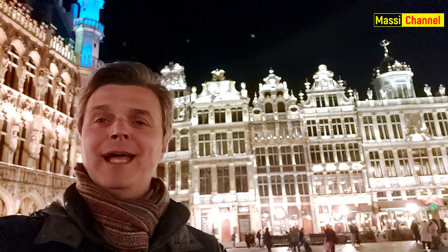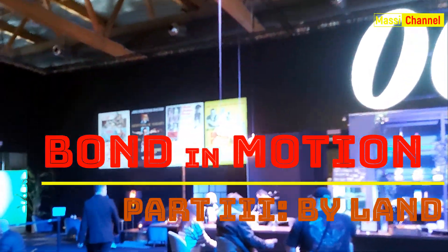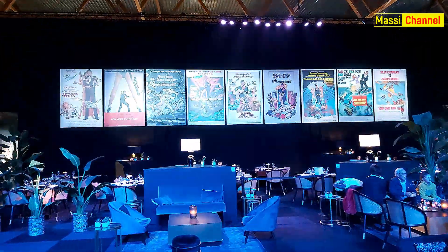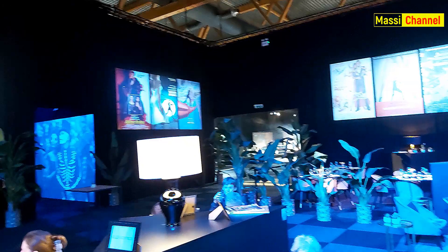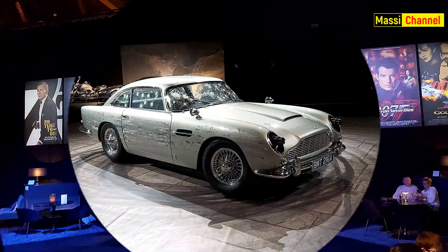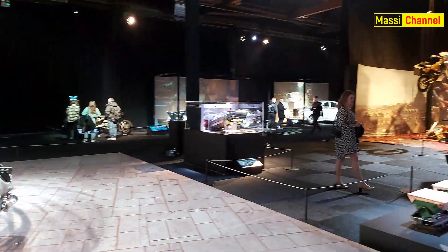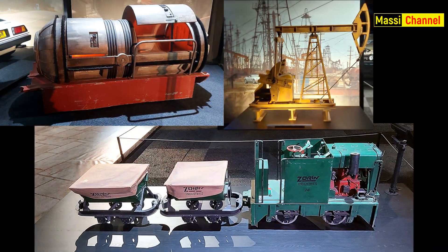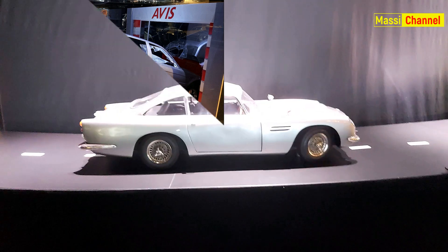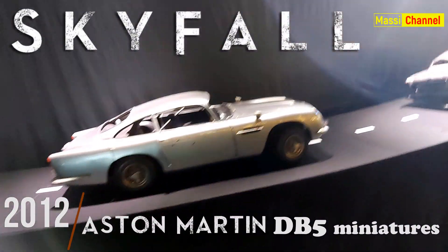Eccomi a Bruxelles, ed eccoci al momento che stavate tutti aspettando. Siamo sempre alla mostra Bond in Motion presso l'area espositiva di Bruxelles. Questo è il 007 bar che troviamo al termine del percorso con i poster di tutti i film della serie. Ora visitiamo finalmente la sala più importante, quella coi veicoli che possiamo definire terrestri.